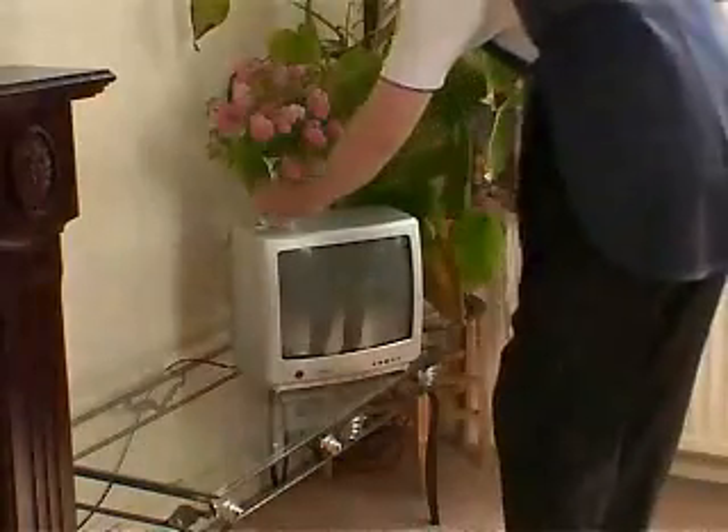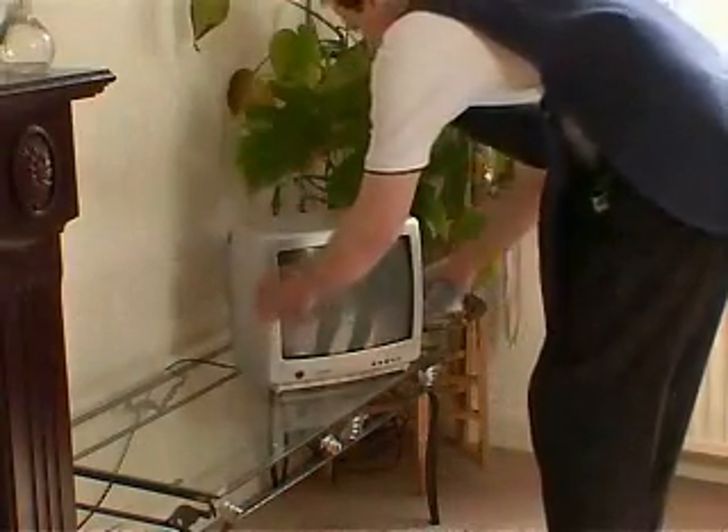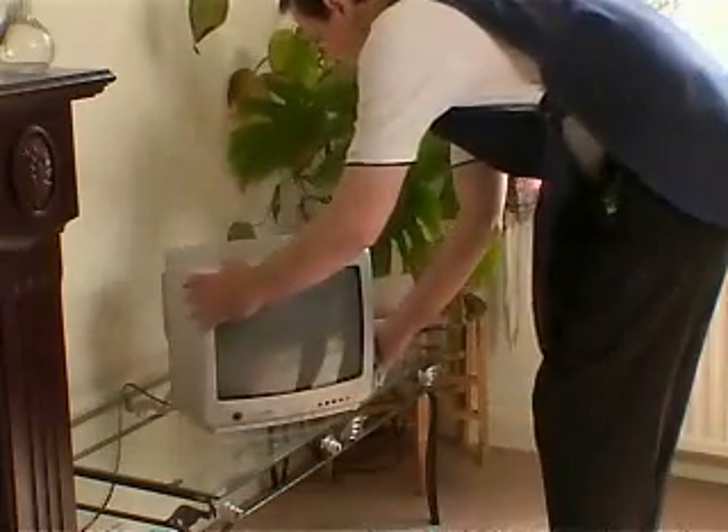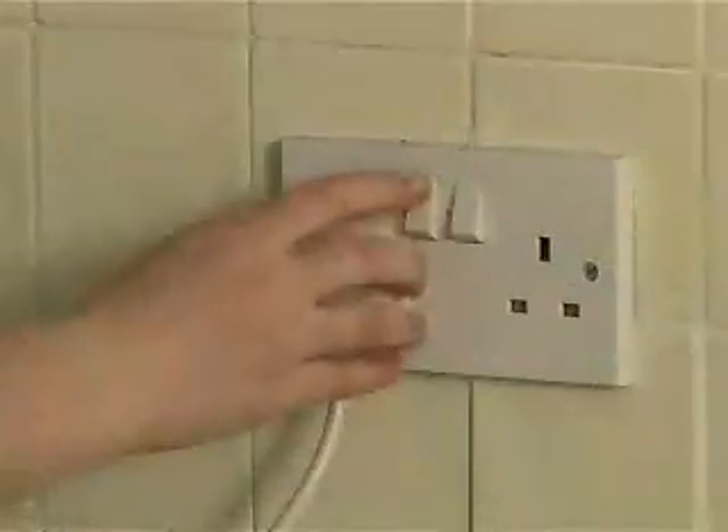Your responsibility as a domiciliary care worker is to protect your own safety and that of your service user to the best of your ability. Always check that you have left the service user's home in a safe state: rubbish bins emptied, cooker turned off, and all appliances not in use unplugged.